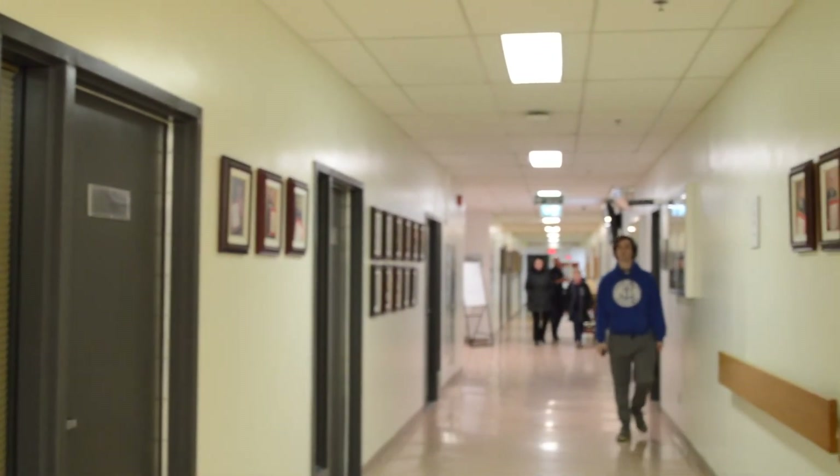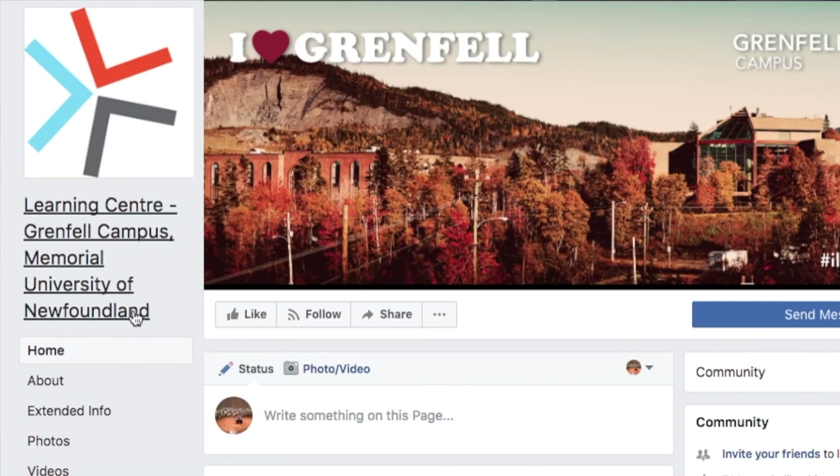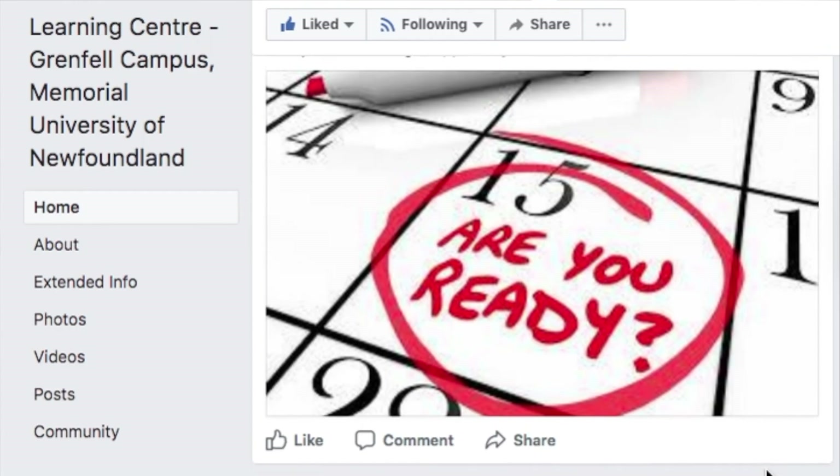Also, each week the math instructional assistant will offer a weekly review session in a particular math course. Like the Learning Center on Facebook to find out what sessions are going on in a given week. Math doesn't have to be stressful — visit the Learning Center if you have more questions.